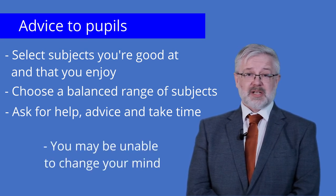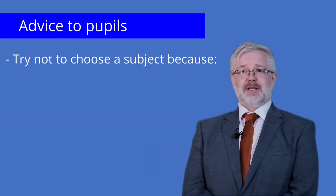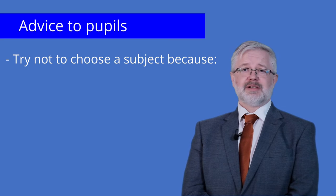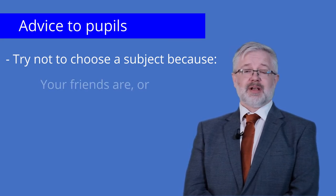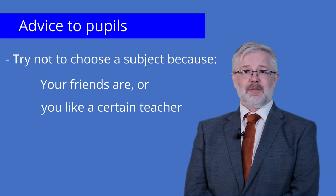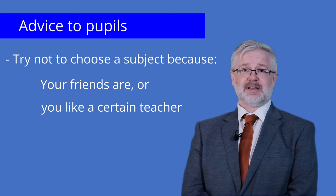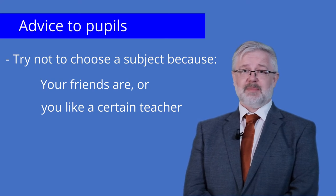Once a pupil has selected their options they may be unable to change their mind. The most common mistakes we see pupils make when selecting their options are pupils choosing the subject because their friends are, or because they like a certain teacher. Friendships can change. There are no guarantees they will be in the same class as friends or have the same teacher that they may hope to have.